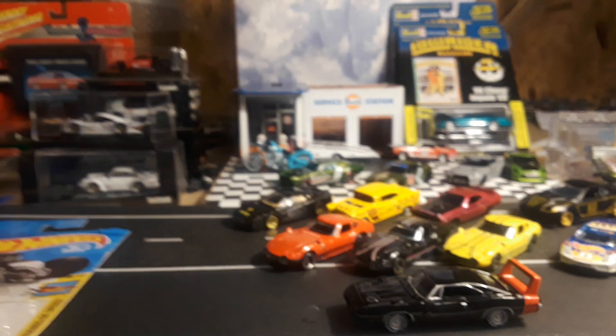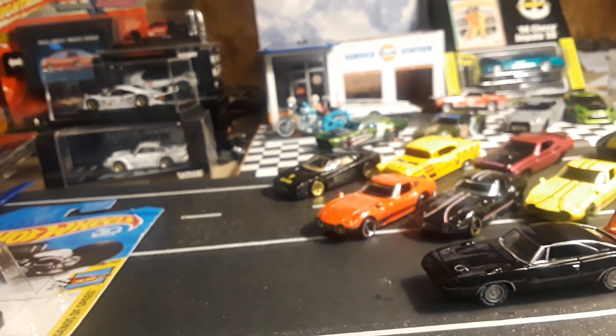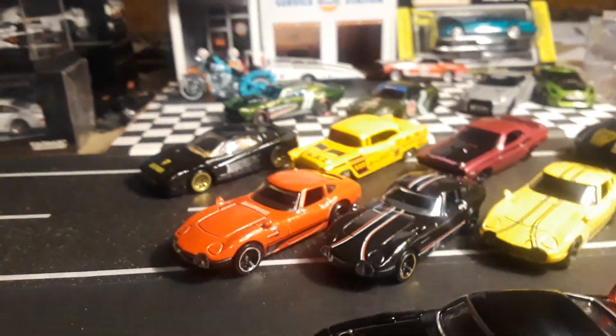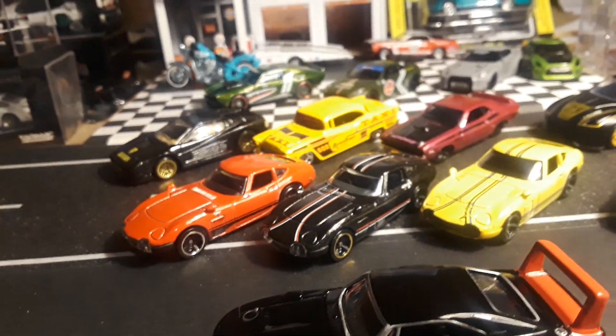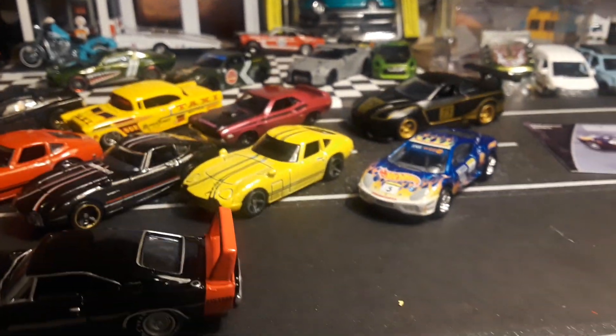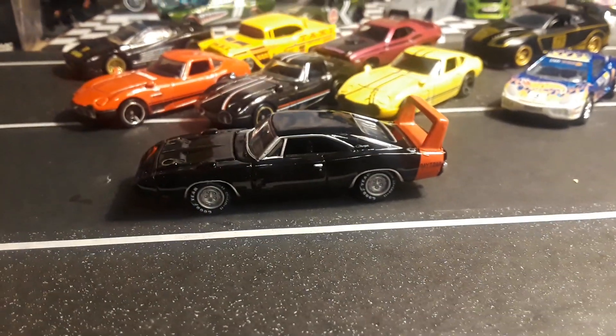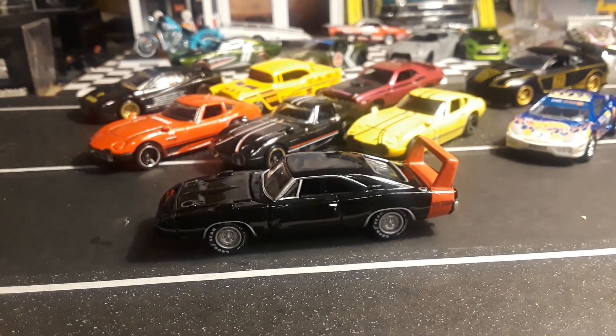So that's all I got to show you today — some old Hot Wheels I had sitting around waiting to crack open. Let me know which one was your favorite. Let me know what variations I'm missing of the Toyota 2000 GT. Thanks for watching.